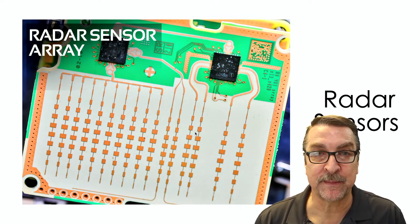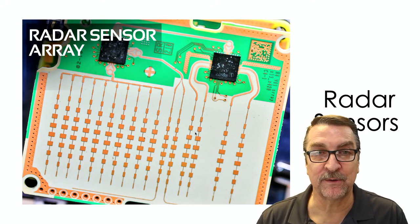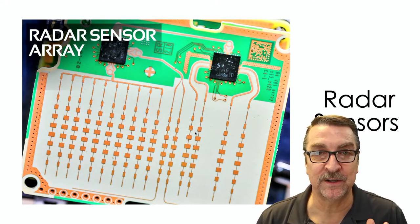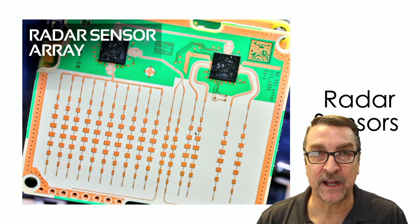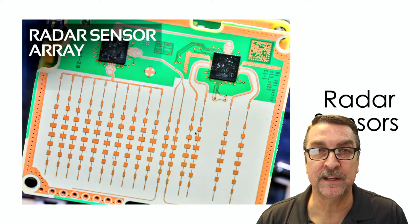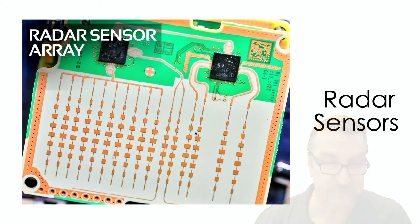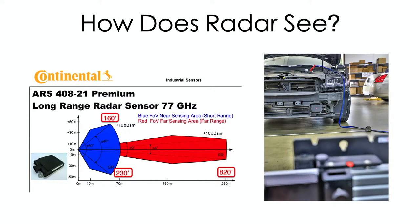I've had cars come in for calibration from a collision center. The front bumper got smacked, and we've had problems. I look at the radar sensor and it's the original one. I say: you need to buy a new one and sell that to the insurance company, because these things do not put up with any type of shock. So how does radar see? I pulled a data sheet from Continental on one of their sensors.